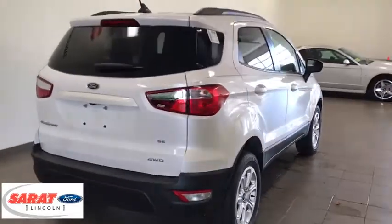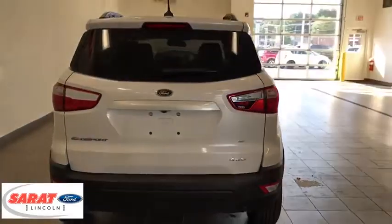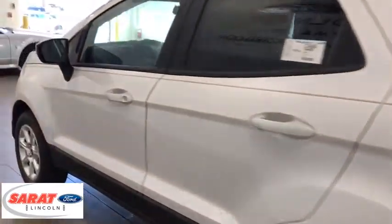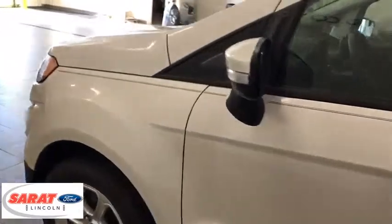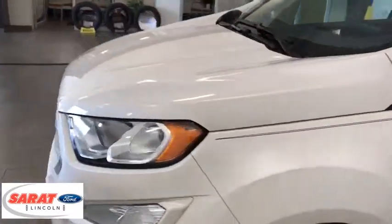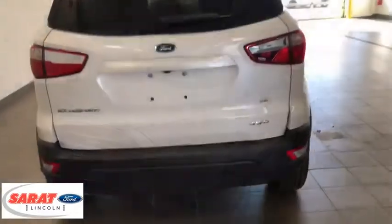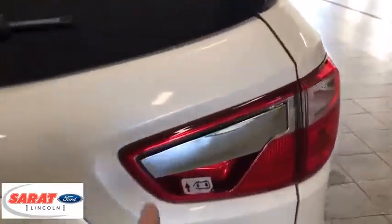Keyless entry, backup camera, leather-wrapped steering wheel, Bluetooth, clock, trip computer, fog lights, compass, tachometer, outside temperature gauge, satellite radio, day and night rearview mirror, automatic air conditioning, body color door handles, tinted glass, low tire pressure warning.